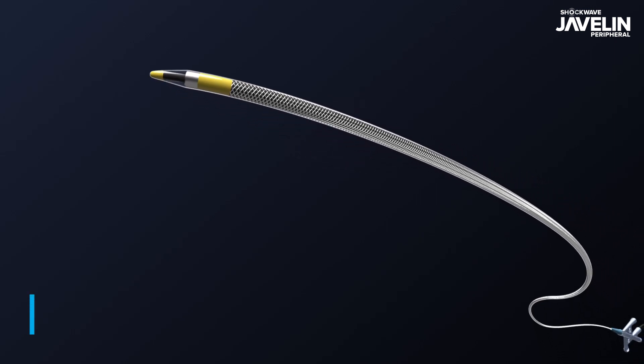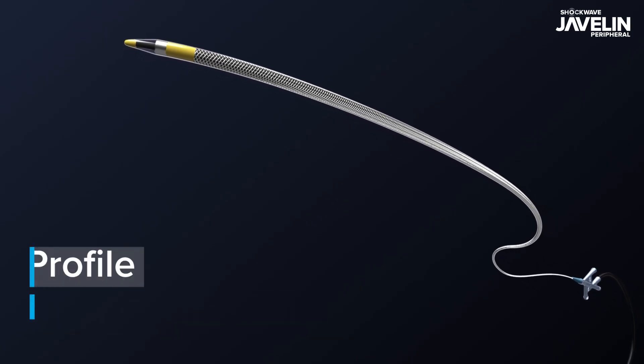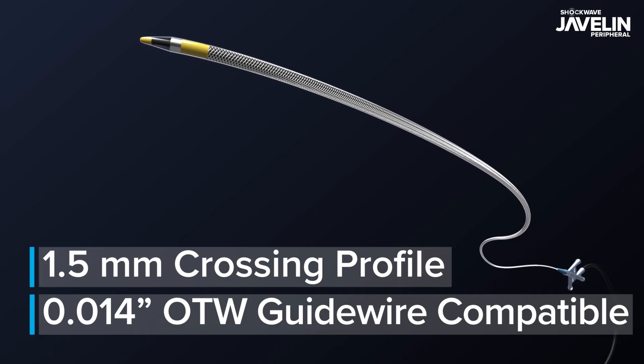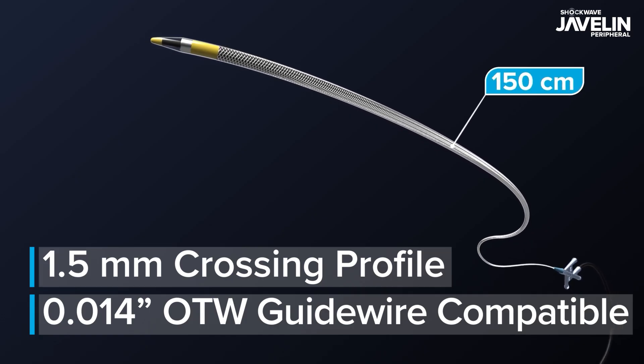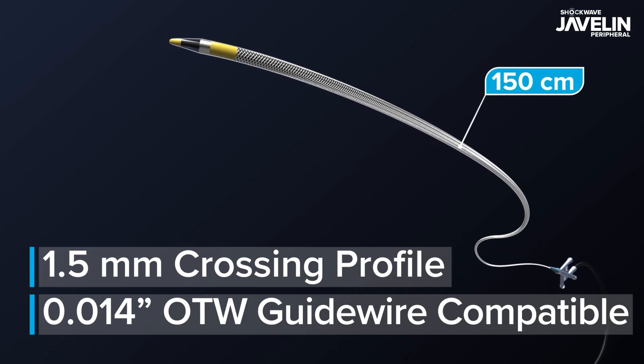The reinforced braided stainless steel shaft is 5 French compatible, features a 1.5 millimeter crossing profile on an 014 platform, and has a working length of 150 centimeters to allow treatment of challenging lesions above and below the knee.